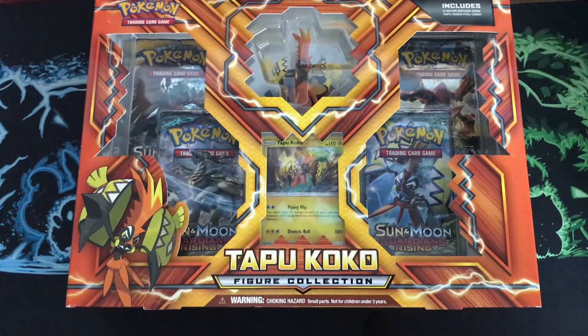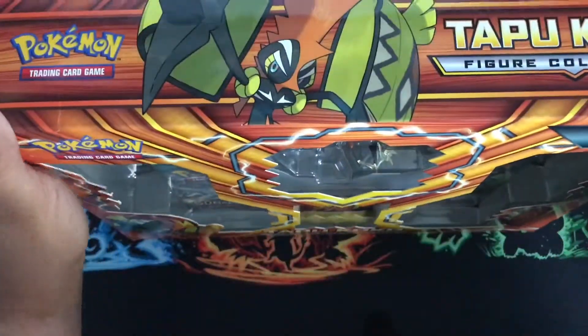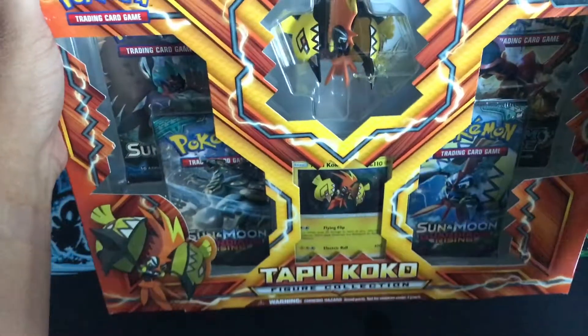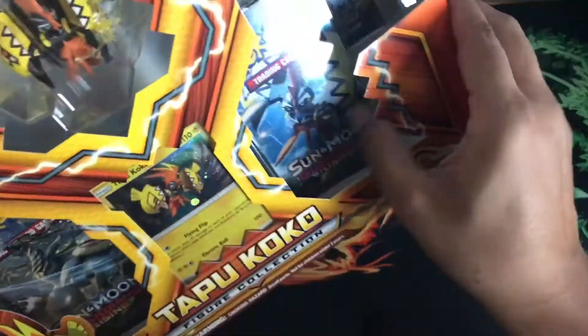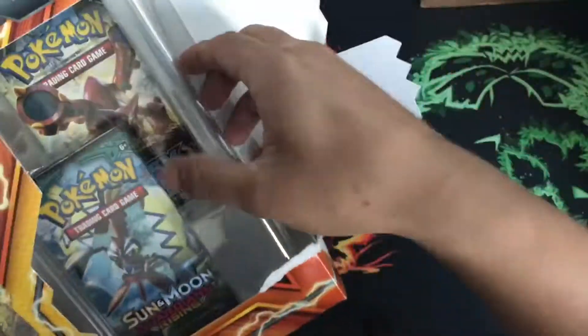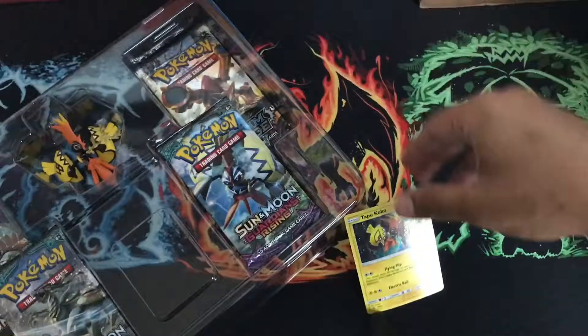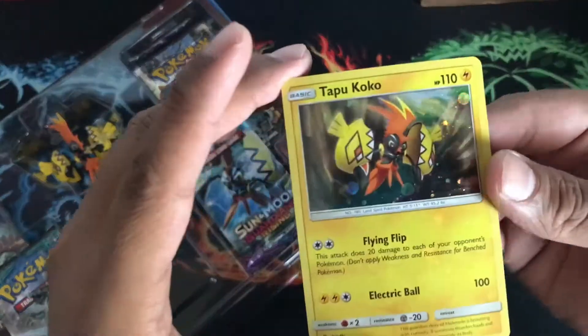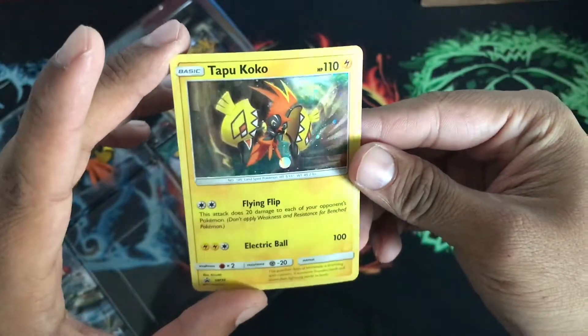How's it going guys, ESA 1020 here back again for another video. I finally got my hands on this Tapu Koko figure collection box. I first went to GameStop to try to get it but they sold out. I like the hollow pattern on this though, it's nice.